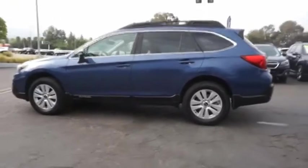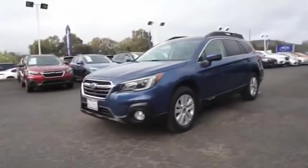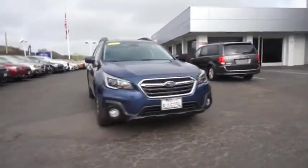Take the go-anywhere capability of all-wheel drive and plenty of room for cargo and companions, and you've got the Subaru Outback. Let the adventure begin. Drive away with a great deal on this vehicle. Call or stop in today.